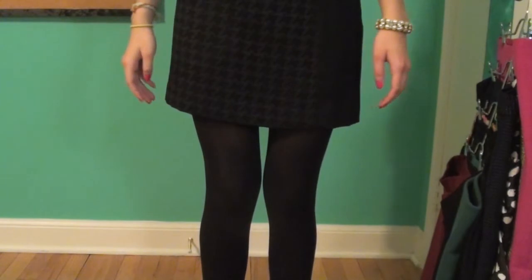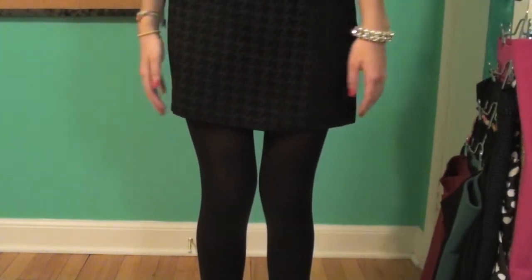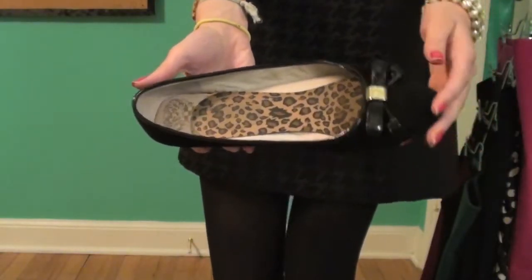With that I'm just wearing some plain black tights — I don't know where these are from, they're just black tights. And of course for shoes I am wearing my black flats.